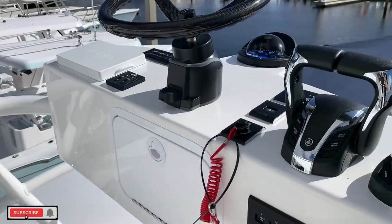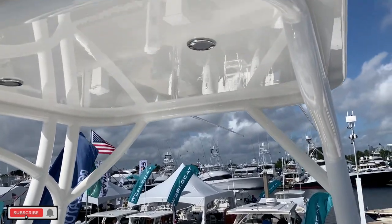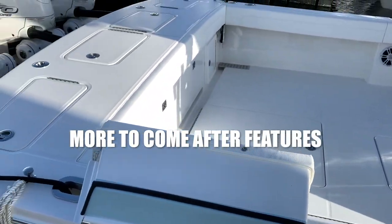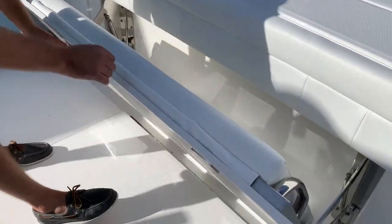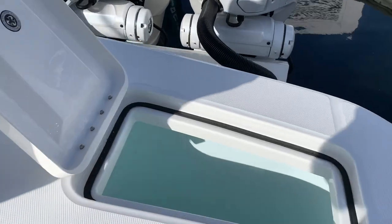Pros: the warranty is legendary — they really take care of the boats. They're comfortable for your family, they have huge storage for fish and for gear, a big fold-away rear seat, and a live well.